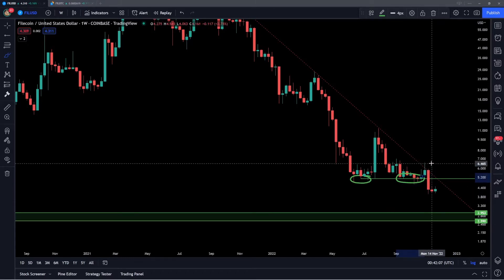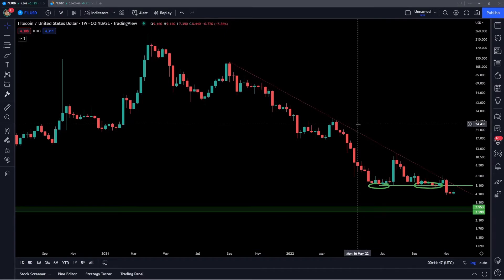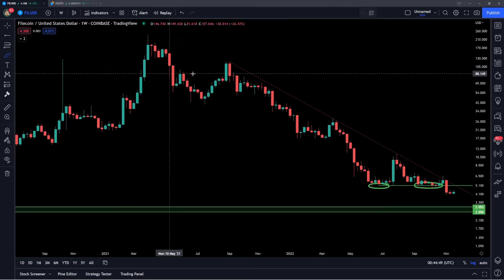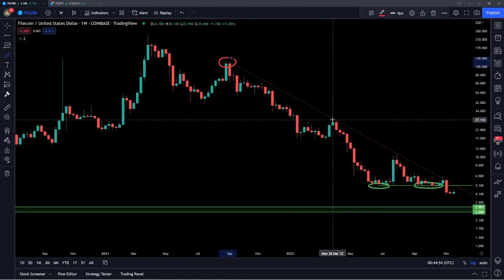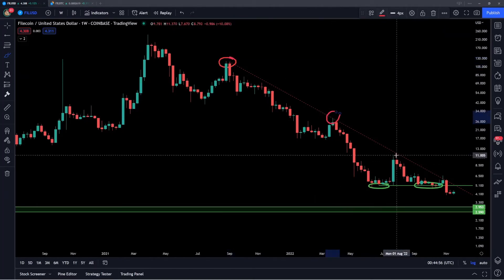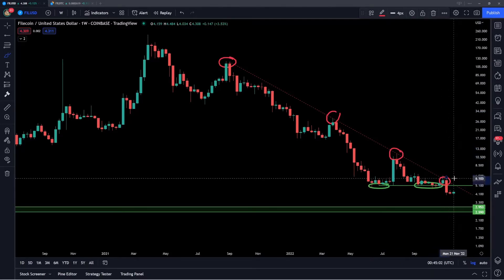We've also had a rejection off of this downward sloping trend line — you can see that is where all of the lower highs have been forming. We had this move in September of 2021 to form the trend line, then a rejection in March, another rejection in August, and then again just a few weeks ago we came right up to that level, rejected off of it, and now we're having that follow through to the downside.